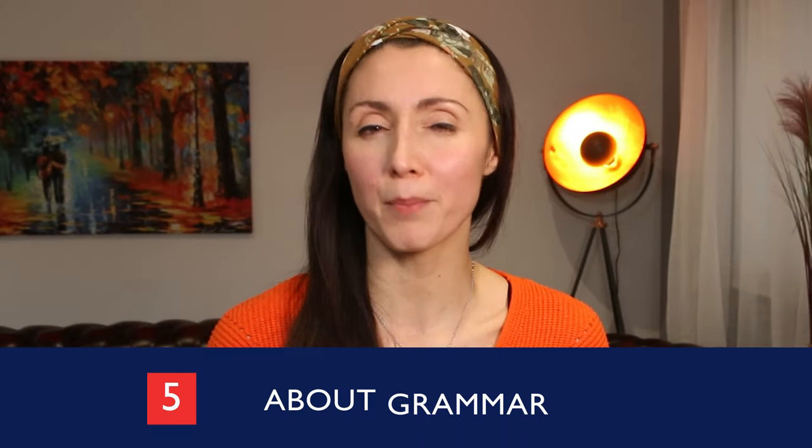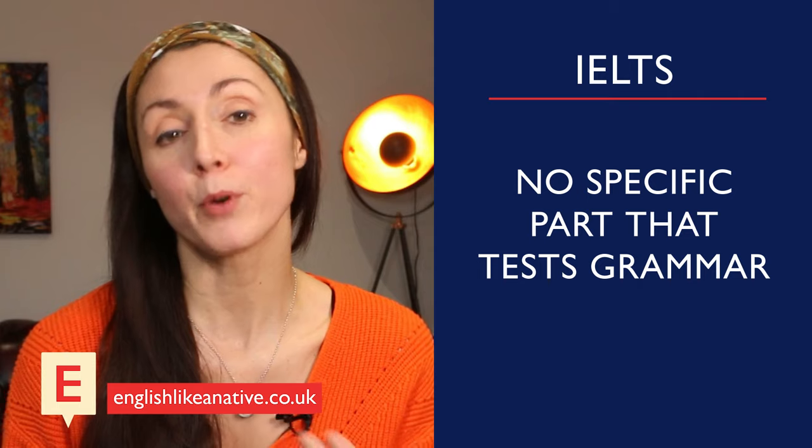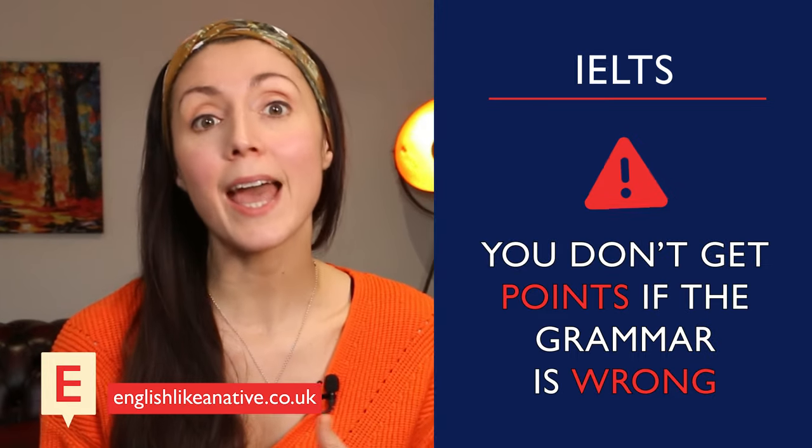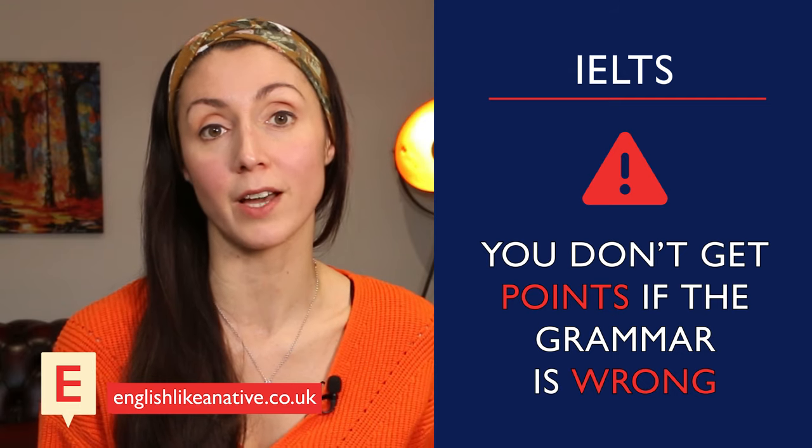The fifth point is that on the IELTS exam, there is no specific part that tests your grammar, but your grammar is tested — there's just no dedicated section. So if in the listening paper you write a word in the plural, like 'informations', but the answer should be the uncountable 'information', then it's marked as wrong. You don't get any points for knowing the answer if the grammar doesn't fit the space provided.